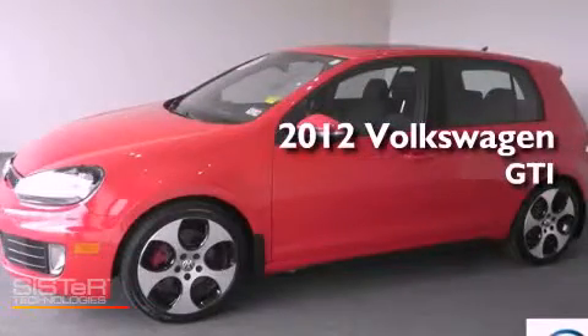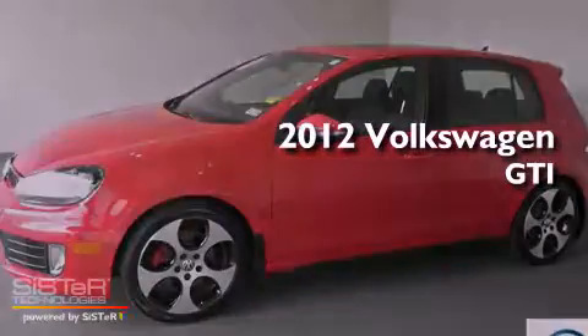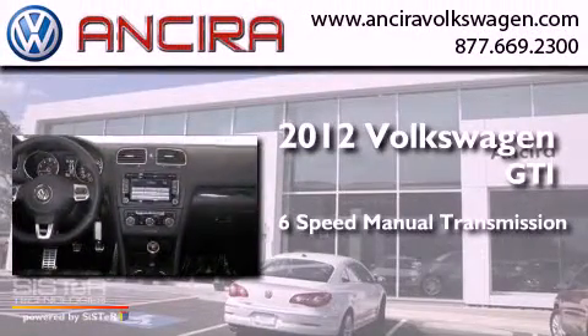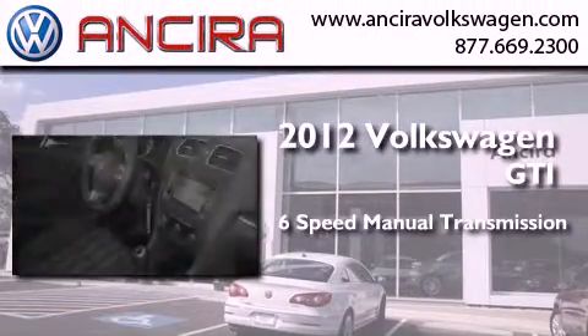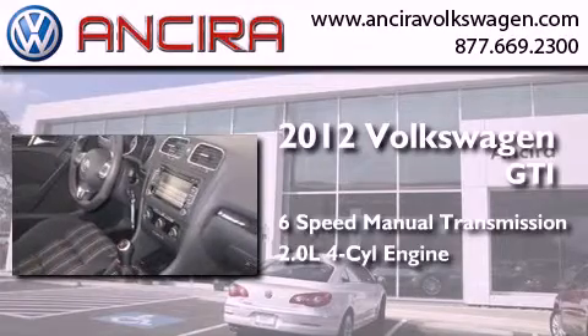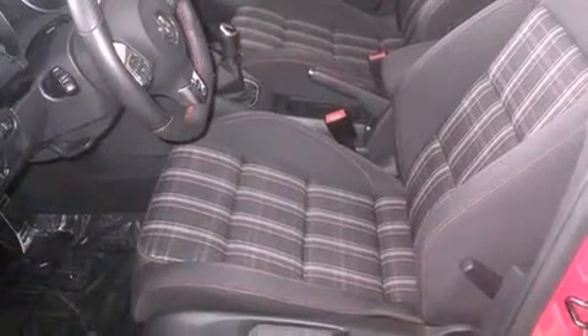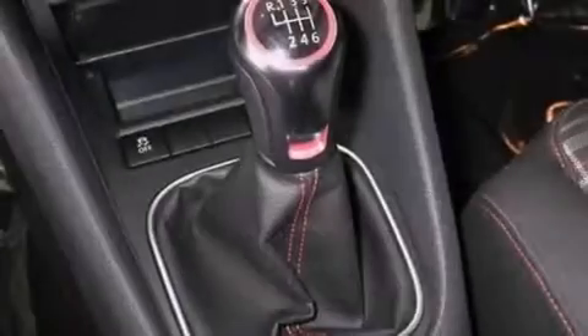This is a certified pre-owned 2012 Volkswagen GTI. This hatchback has a six-speed manual transmission and an inline four-cylinder engine. Its top features include an intercooled turbocharger, Bluetooth cell phone integration, a sunroof, heated seats, and traction control and stability control systems.